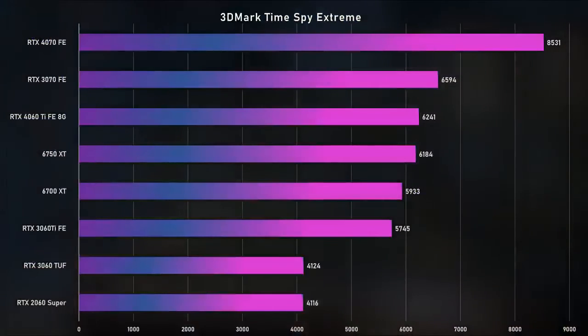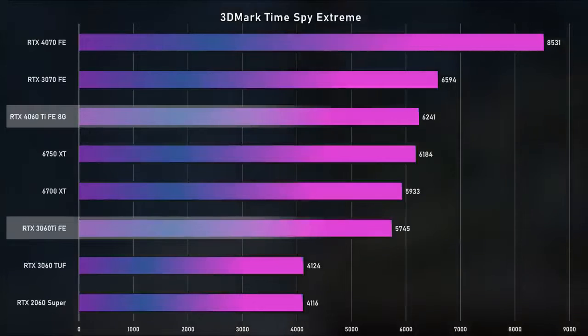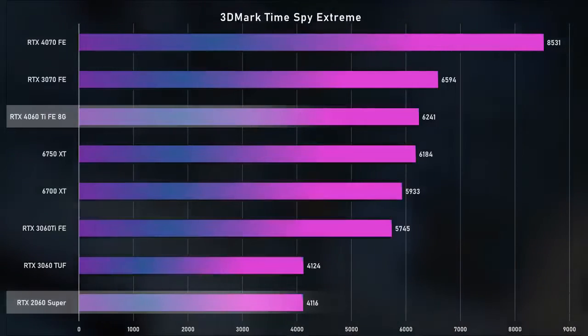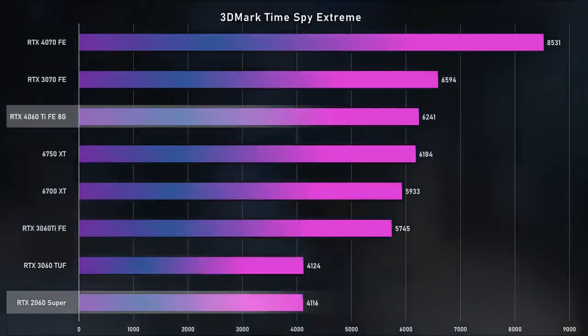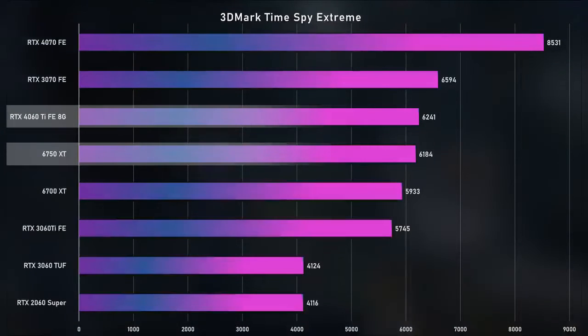Let's jump right into the benchmark charts. For our usual synthetics, we ran Timespy Extreme, and the 4060 Ti was about 9% faster than the 3060 Ti and 52% faster than the 2060 Super. It's probably time for an upgrade if you have a 2060 Super. It was just a hair faster than the 6750 XT in Timespy Extreme, which is interesting.